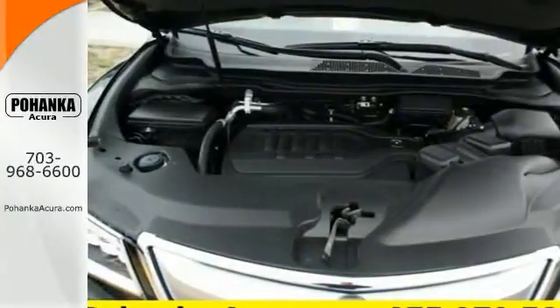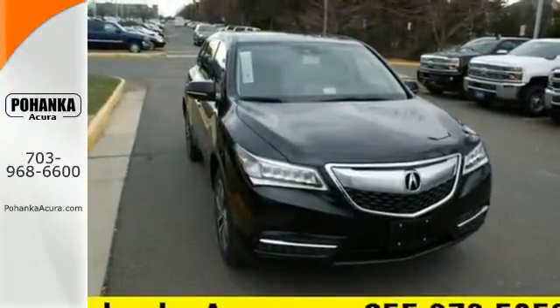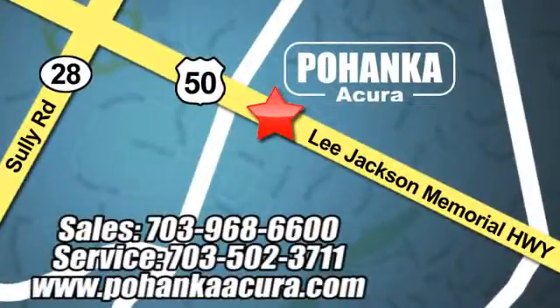This elegant MDX is ready for you and your family. See it today. Pohanka Acura is a great place to buy a car. We're conveniently located at 3911 Lee Jackson Memorial Highway, Route 50 in Chantilly.